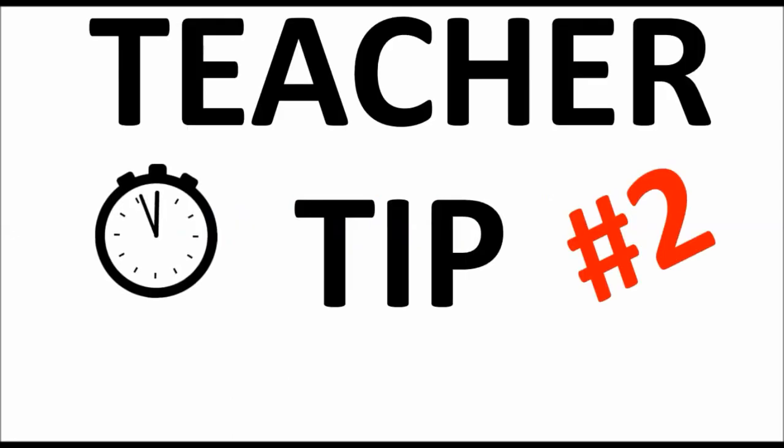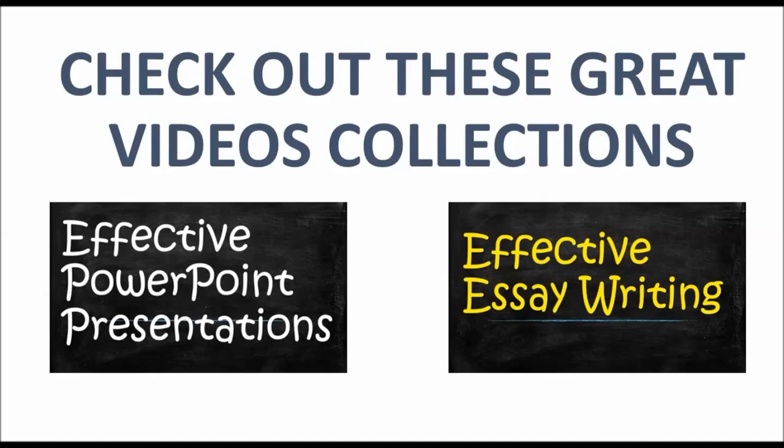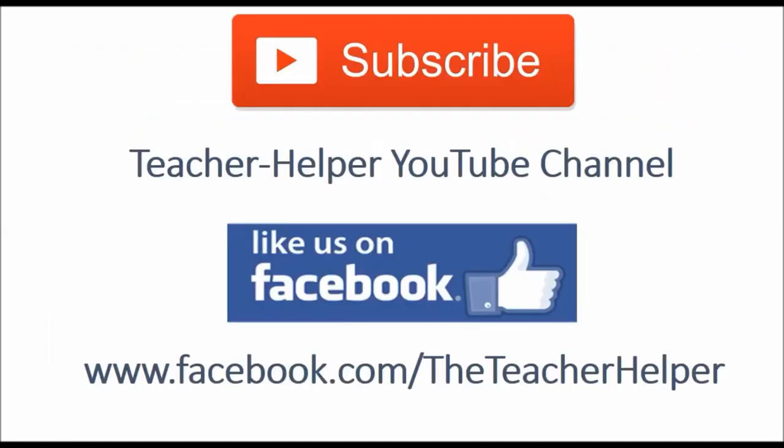This has been your teacher tip number two, another teacher helper video. Check out these great collections on YouTube, subscribe, and like us on Facebook.